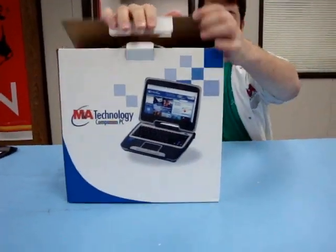Hi, my name is Keaton Price. I'm a product reviewer for M&A Technology. Just got my hands on a new companion PC. This thing is a pretty sweet deal.